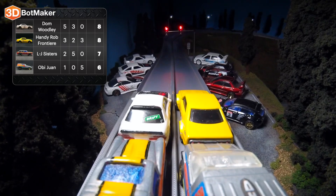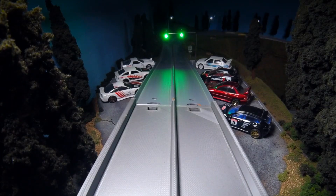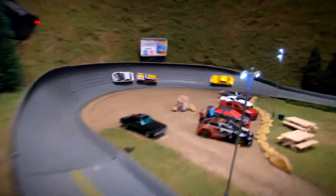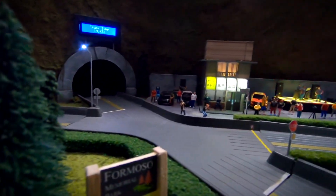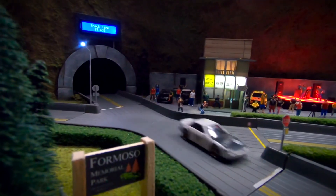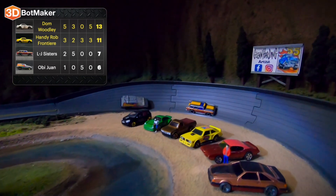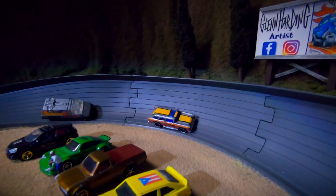Here we go with the final race. Dom Woodley and Handy Rob Frontier are in the front row — your two leaders, tied with eight points. The LJ Sisters behind them with seven points, and Obi-Wan with six. Dom Woodley with a strong lead, followed by the LJ Sisters pushing and trying to pass. Dom loses control, and down goes the LJ Sisters. Dom Woodley and Handy Rob Frontier battle it out, and Dom Woodley will take the win, followed by Handy Rob Frontier. Those two will be advancing to the next round. Looks like somehow the LJ Sisters got back on their wheels — they're stuck over on turn three with Obi-Wan.